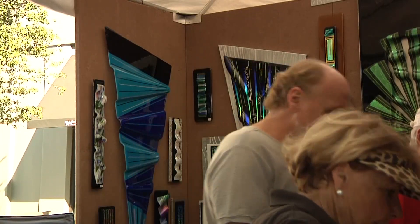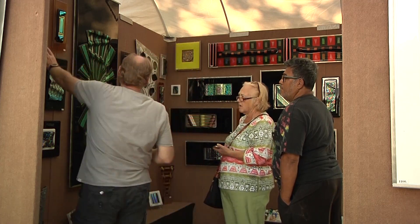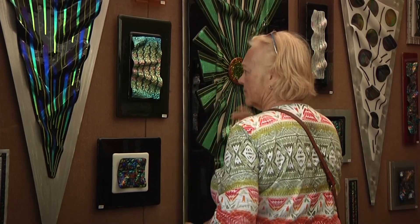At the 29th annual Hyde Park Art Fair, artists from across the country get to display and sell their work to eager art enthusiasts. Ed Martin takes pride in his handmade fused glass and aluminum sculptures.